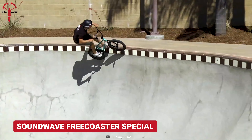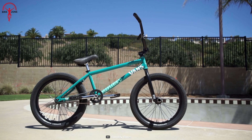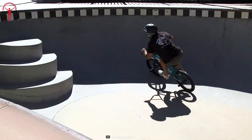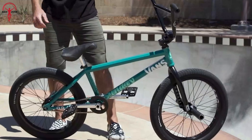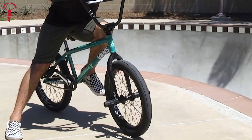With excellent features and components, the Soundwave Freecoaster Special BMX has been placed on this list. Its Soundwave frame and Darkwave fork can absorb all the terrain forces to keep the rider comfortable. The long list of Odyssey parts is an assurance that the Freecoaster is a quality bike. Weighing only about 24 pounds, this is an epic BMX for the stunts.